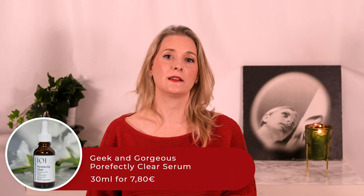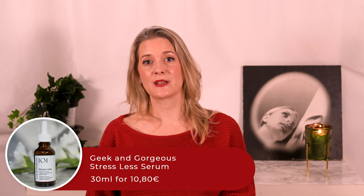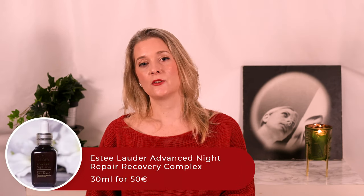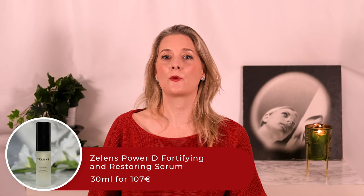Geek & Gorgeous also makes my current favorite chemical exfoliant, the Porefectly Clear Serum, which replaced the discontinued one from The Ordinary. Their Stressless Serum gets an honorable mention as well, although it didn't manage to dethrone my long-standing favorite hydrating and calming serum, the Estee Lauder Advanced Night Repair Recovery Complex. I do get that many aren't willing to spend that much money, so I wanted to share both. Another honorable mention goes to my beloved Zelens Power D Treatment Drops, which don't seem to be available anymore — I have the Zelens Power D Fortifying and Restoring Serum as the supposed replacement, but I haven't tested it enough yet to see if it's earned a place in my Hall of Fame.